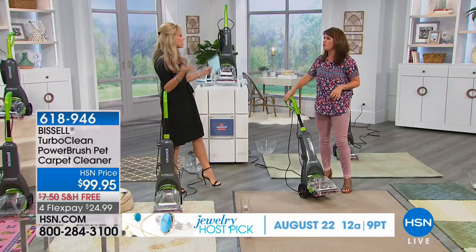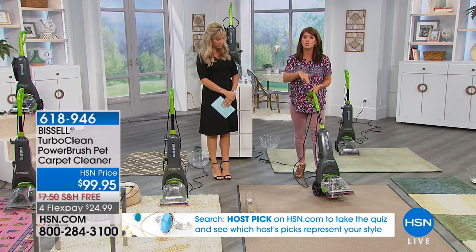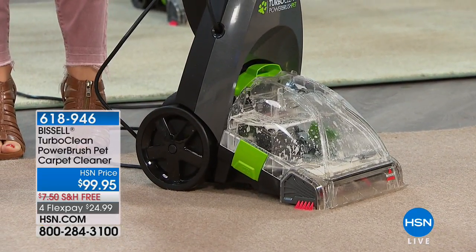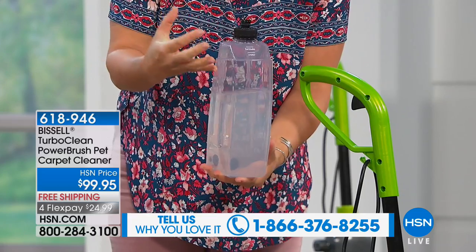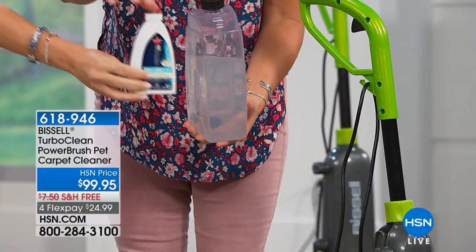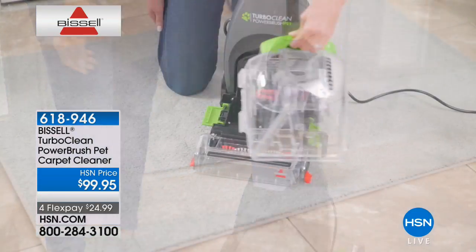Does it matter how long the stain's been there? No. Bissell's been around since 1876, and they've brought all the best with this. First of all, extra large wheels so you can go upstairs, downstairs, high pile, low pile. You're even getting the two-tank system. The front tank holds almost a gallon, so you can do wall-to-wall carpet. With the formula tank, you fill it at your sink with the hottest water you can. That's all the formula you're going to add — we're giving you the oxy stain formula. This permanently removes stains and odors, permanently.